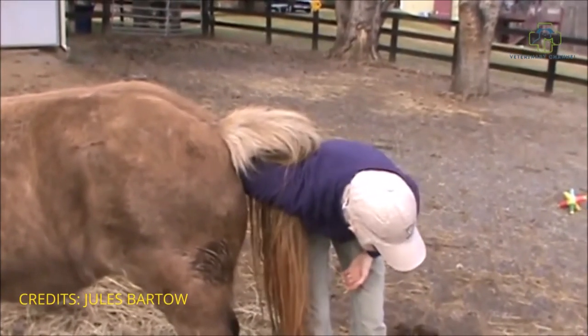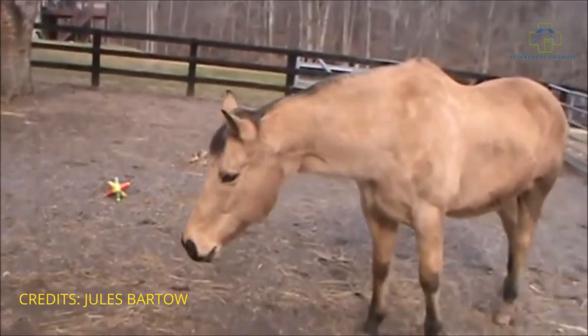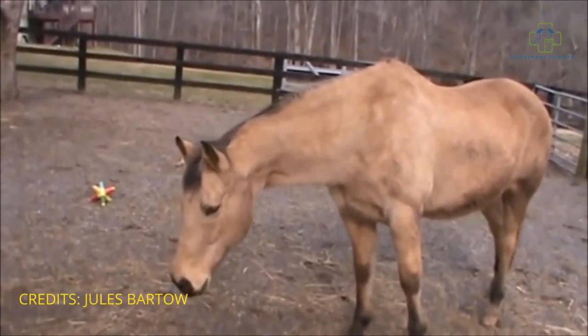Luckily for Coco, Melinda has one of the smaller, thinner arms. Dexter, you want some too? You want the special treatment, Dexter?